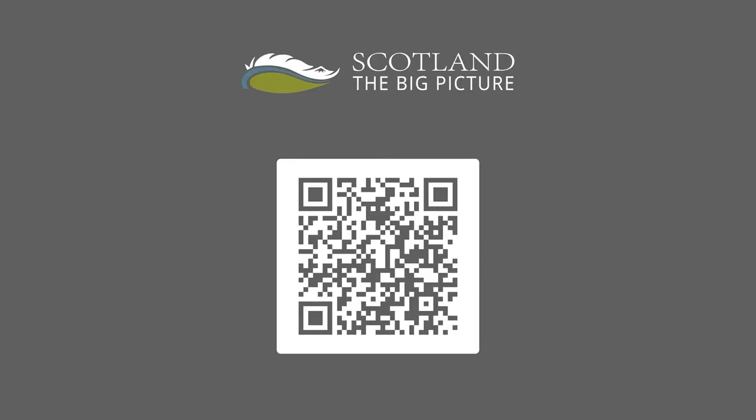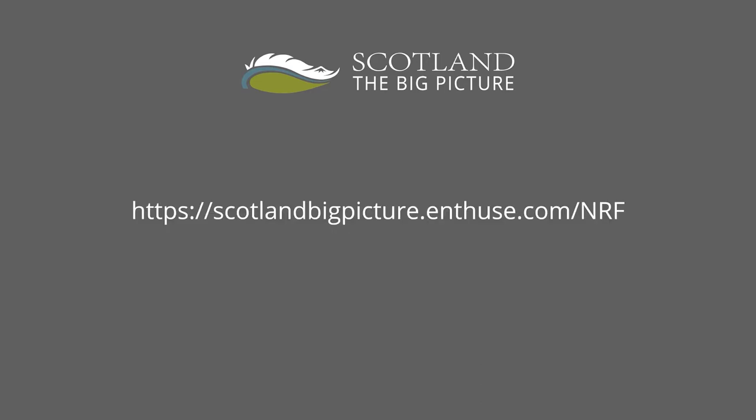You can donate directly by scanning this QR code, which will take you straight to our donation site. You can visit this web page and follow the links from here. I'll leave the site on the screen if you want to take a picture. Or you can contact us to discuss a donation. This is the relevant email address.